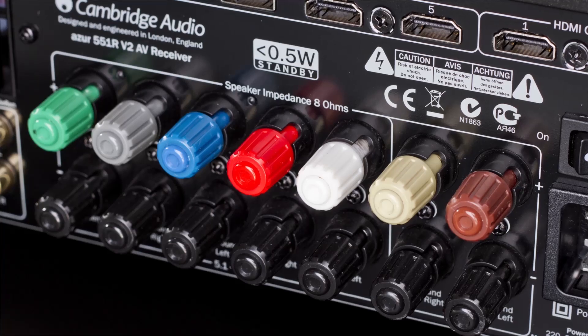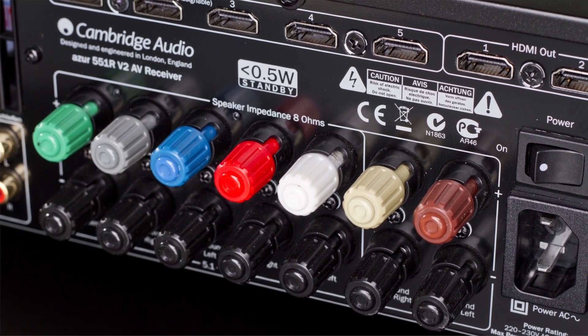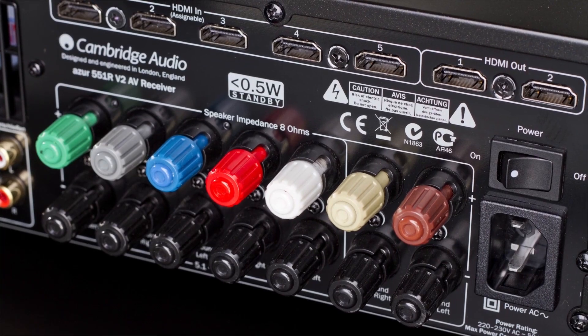is the perfect solution for a powerful surround sound home cinema experience, together with a stunning audio performance, without compromise.